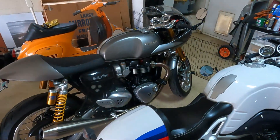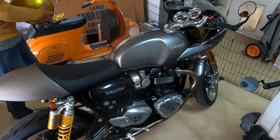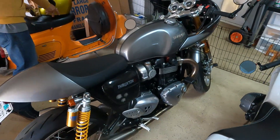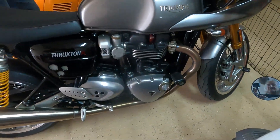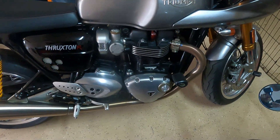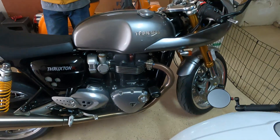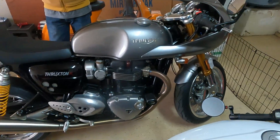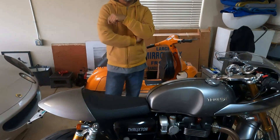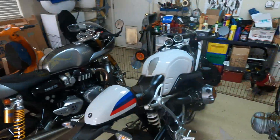Do we have the same bike? I don't have a Thruxton — I've got a Bonneville that's been cafe racered out. This one is a 1200. Mine was a 900 — the 863cc or whatever — but it was bored out to 904. Did you do it yourself? No, a friend of mine did it. I bought it that way.